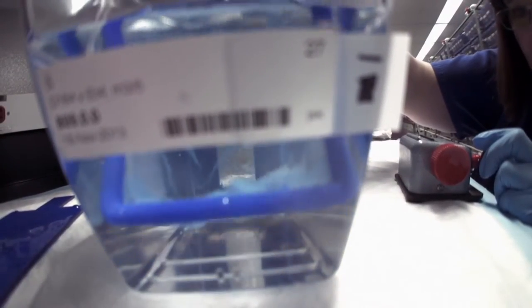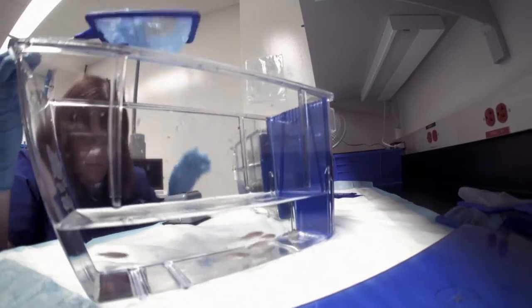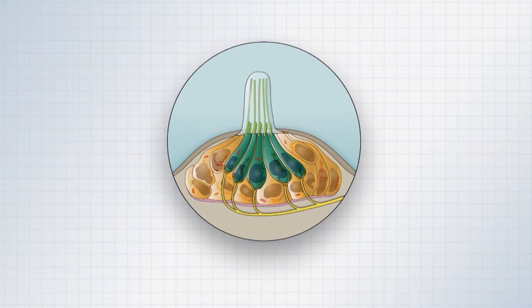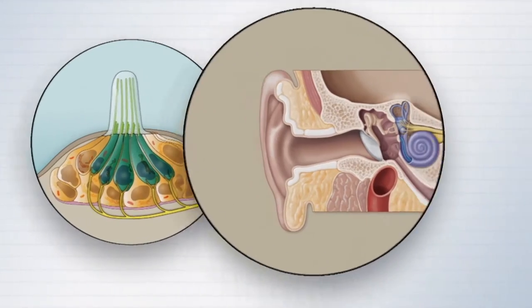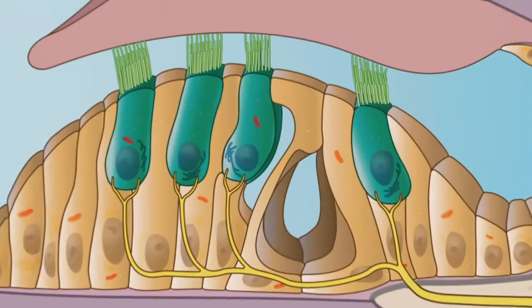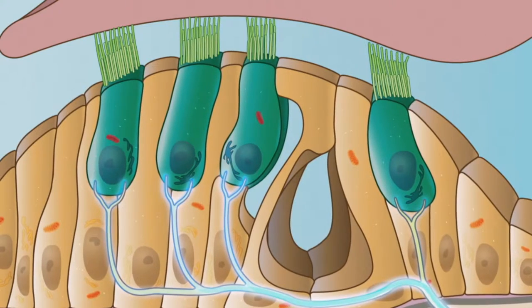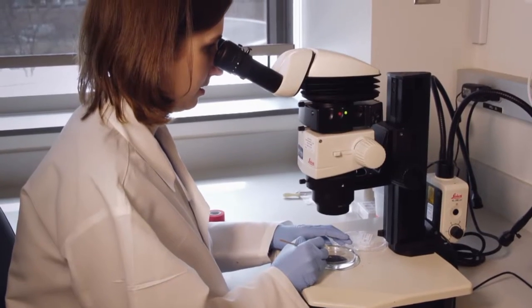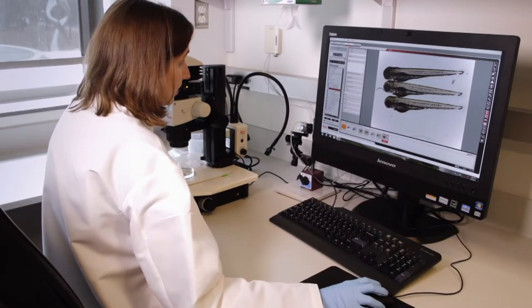So why is the Piotrowski lab focusing on a sensory organ in fish? Because neuromast hair cells, by which fish sense water movement, are actually very similar to those found in the human inner ear. Our inner ear hair cells turn sound vibration into electrical activity, which nerve fibers transmit to our brain, allowing us to hear. If you disrupt particular genes in the zebrafish lateral line hair cells, they stop functioning — and the same genes cause deafness in humans.